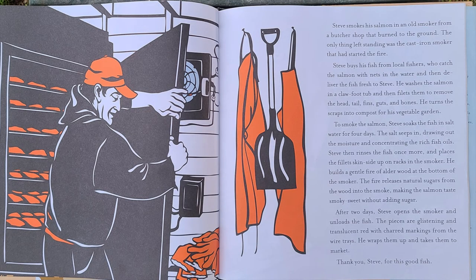Steve smokes his salmon in an old smoker from a butcher shop that burned to the ground. The only thing left standing was the cast iron smoker that had started the fire. Steve buys his fish from local fishers, who catch the salmon with nets in the water, and then delivers the fish fresh to Steve.